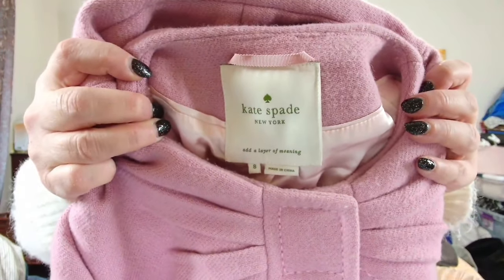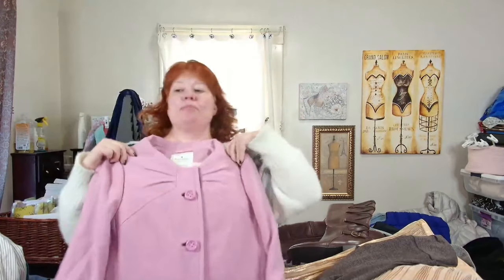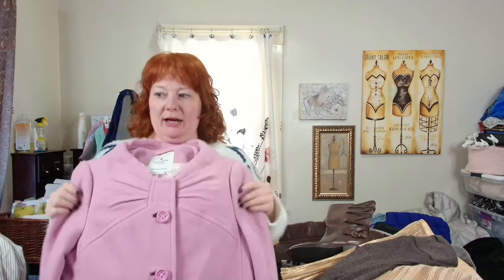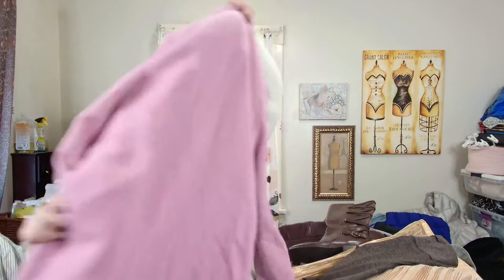This is Kate Spade New York — it's a really pretty wool blend bow coat, with the bow right here. In great condition, needs a little fixing up. Size 8, I believe. This is really pretty.